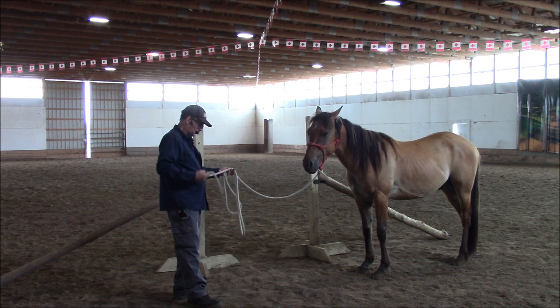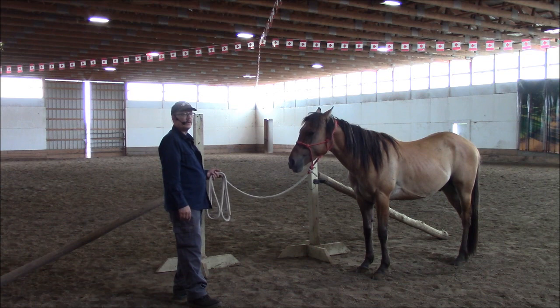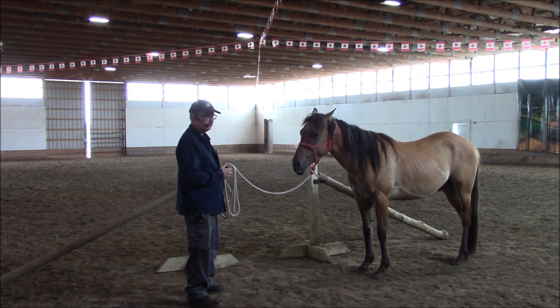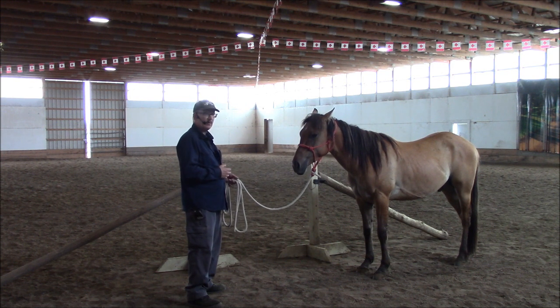And early on, this is very early in his training, and he already can do this. These are all things that I like to teach people that are safety issues. It's much, much safer for you going through a gate when the horse is already on the other side of the fence.